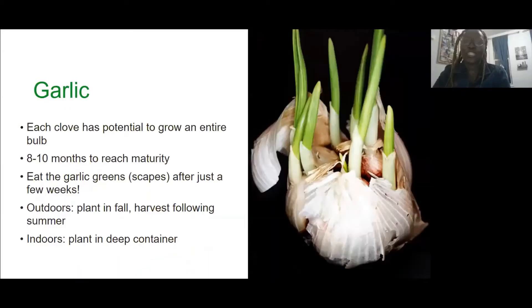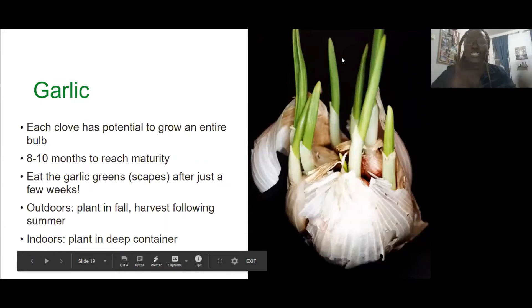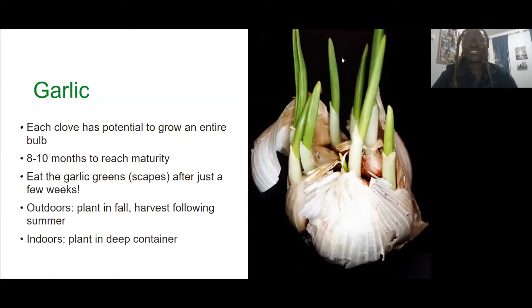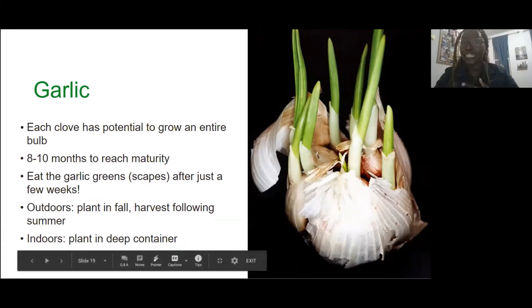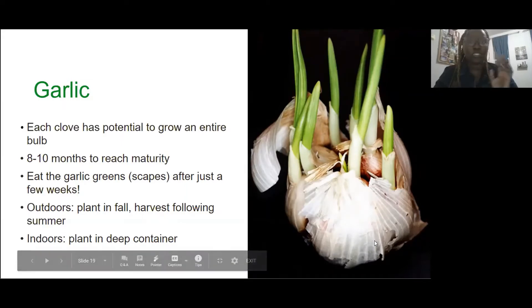Now we're going to talk about root veggies, and I'm super excited to talk about garlic. Garlic is used so much — especially in the African-American community as like a heal-all. You sick? Eat some garlic. As far as regrowing, one little clove has the potential to grow an entire bulb, which is very economical. It does take eight to ten months to reach maturity, which is why most people use garlic as a cover crop. The great thing about garlic is you can eat the little scapes after a few weeks — it's actually a really great culinary delicacy that people go to specialty markets to buy and pay a lot of money for. You get it for free. It also contains magnesium, vitamins, fiber, calcium, copper — a whole bunch of things that are great for you.